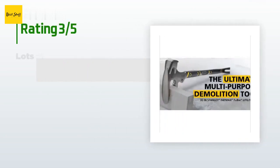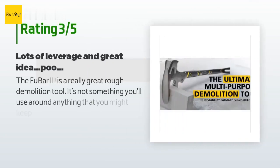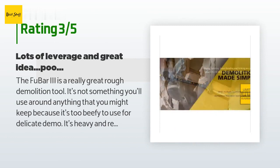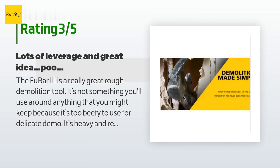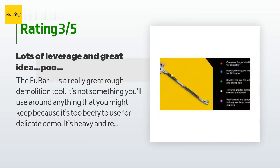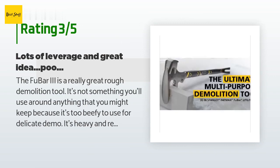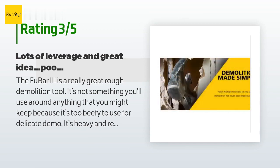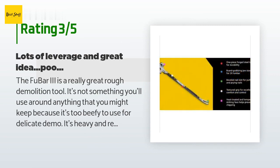An unhappy customer said: The Foobar 3 is a great rough demolition tool, but it's too beefy for delicate demo — heavy and really solid. The 2x4 jaw doesn't work as well as I expected; the throat just isn't deep enough to get a good purchase on boards. The pry end won't pull a nail of any size head and is too thick to get under something without using a smaller pry bar first. Would I buy it again? Probably not — I'd go with a tried-and-true big pry bar.